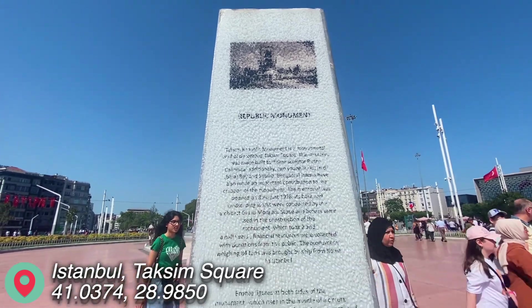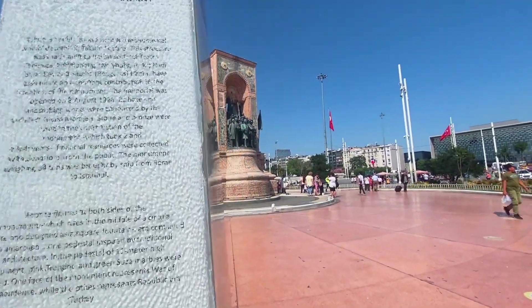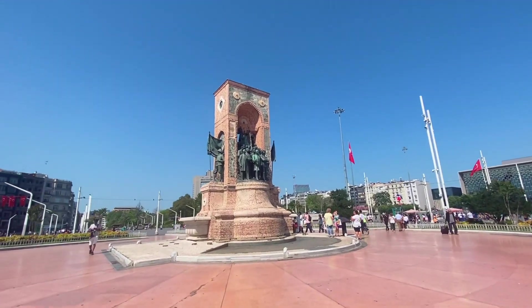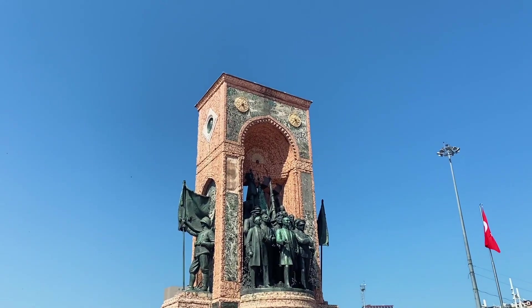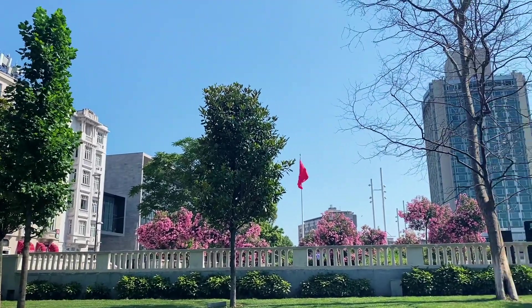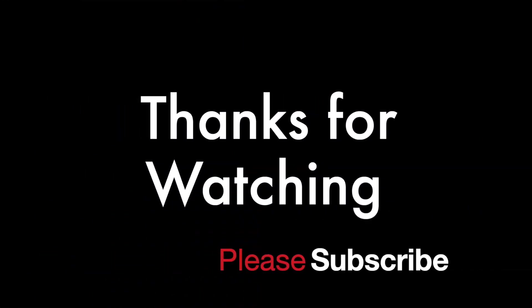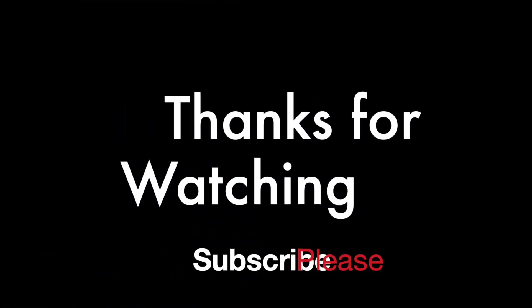So we are at Taksim Square and there is a Republic monument. We are done for today — make sure to subscribe to our channel and enjoy our journey as we explore Istanbul.